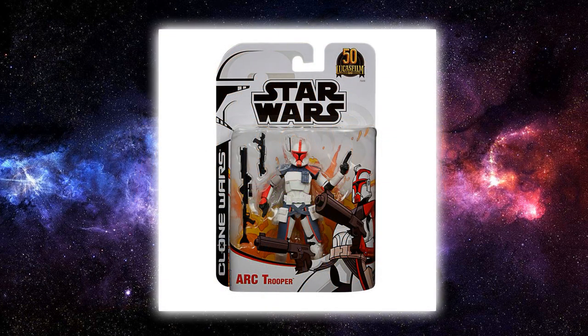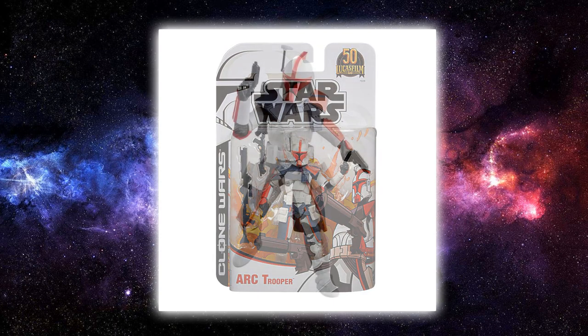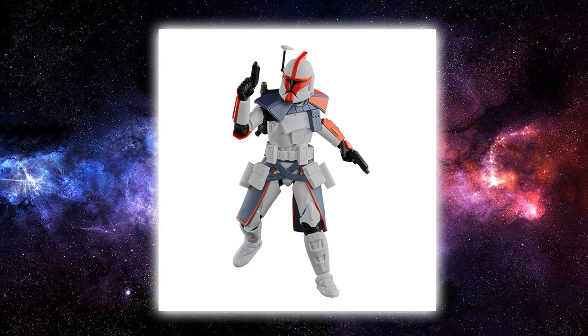First up is ARC Trooper, which is basically intended to be Captain Fordo. I'm not super stoked on this one — I love the idea, but they've reused the body sculpt and accessories from ARC Trooper Echo earlier this year. They haven't really gone outside the box to make it even close to accurate to Captain Fordo's armor. The box looks amazing and badass, but it will be getting some customizing.